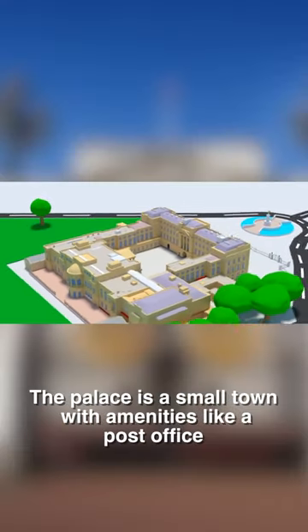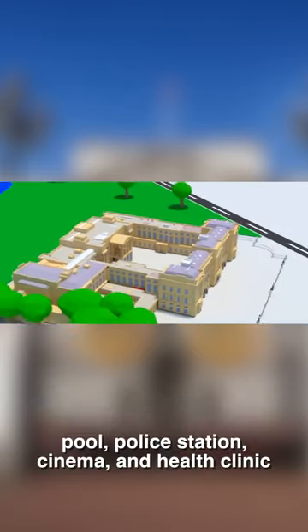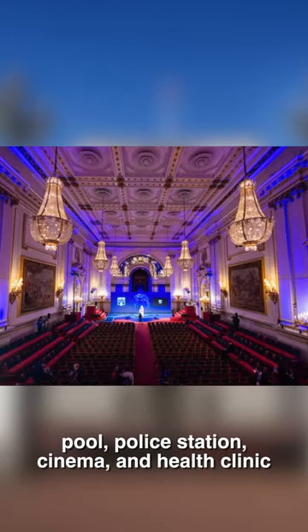3. The palace is a small town with amenities like a post office, pool, police station, cinema, and health clinic.